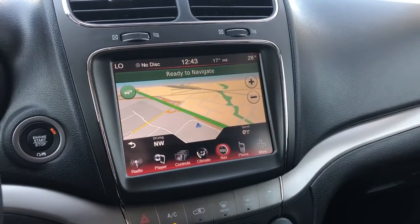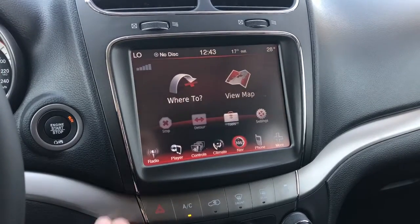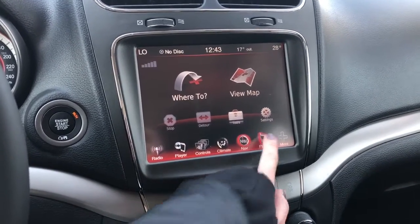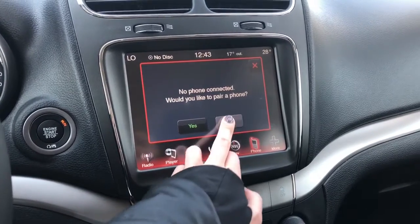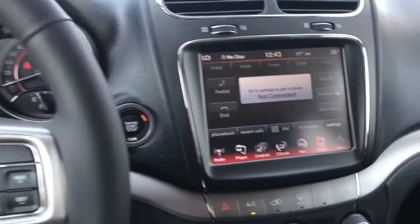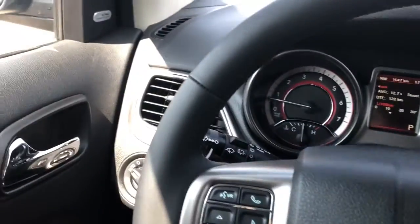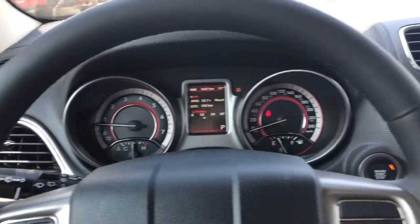It also comes equipped with GPS navigation so you can view the map or put in a destination and it will guide you. It comes equipped with Bluetooth so you can connect your phone and have everything on this screen right here as well. It also comes with a premium Alpine speaker system with a subwoofer.